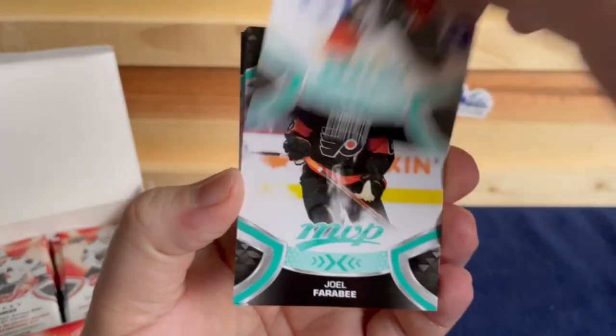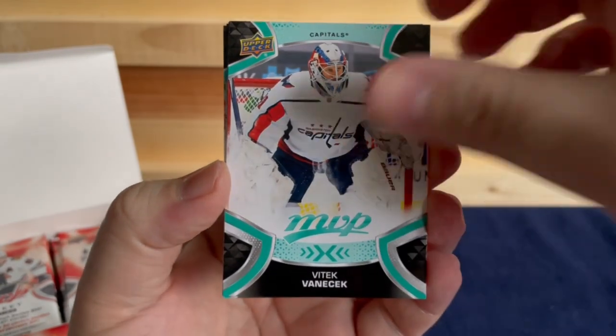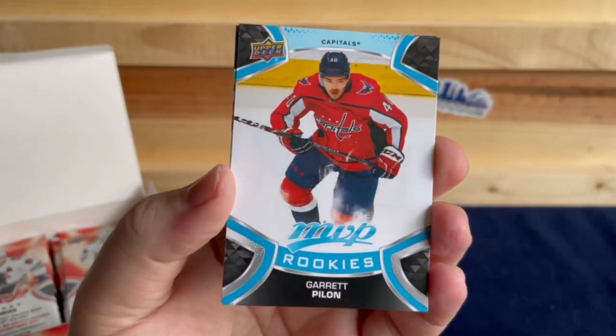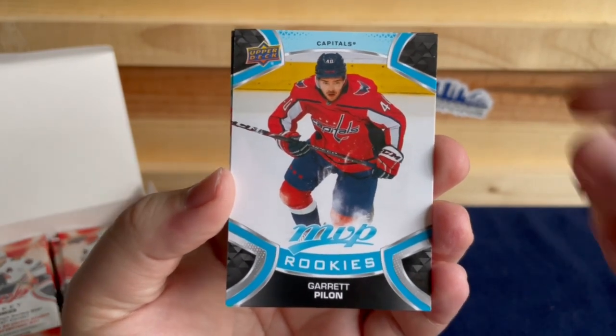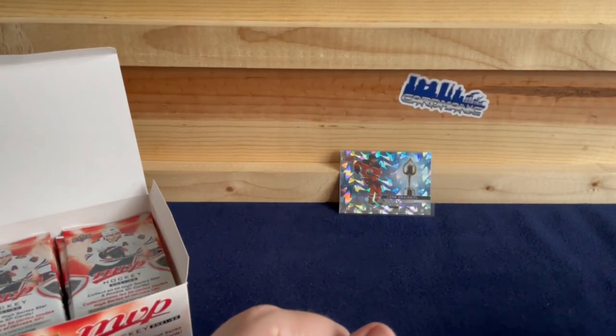We've got Max Comtois, Joel Farabee, Vitek Vanecek, Kirby Dach — and our first rookie is Garrett Pilon — plus a Zach Parise Ice Battles to finish us off.